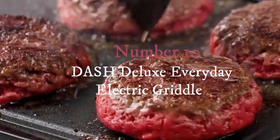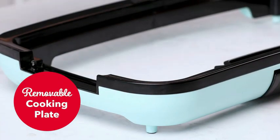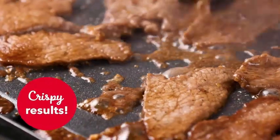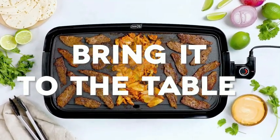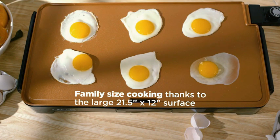Number ten. I recently had the opportunity to test out the Dash Deluxe Everyday Electric Griddle, and I must say I was quite impressed. This griddle offers a sleek design in classic black, made primarily of durable plastic by the renowned brand Dash. The product dimensions of 12.5 inches in diameter, 22.8 inches in width, and 2.9 inches in height make it a versatile addition to any kitchen countertop.